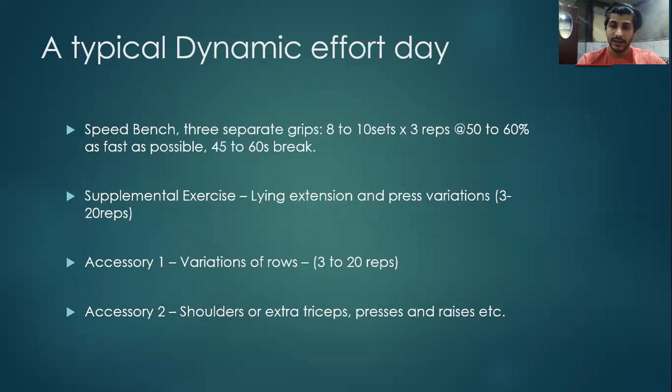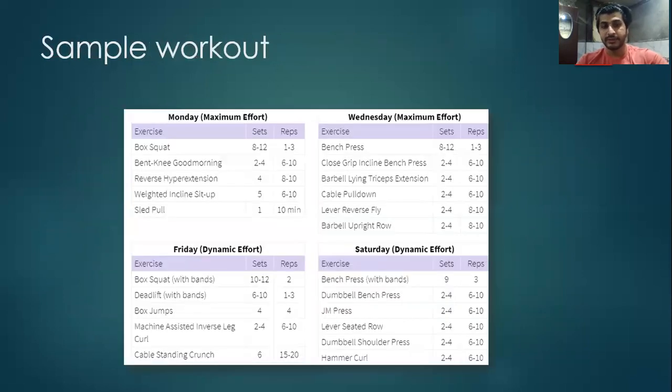Accommodating resistance involves increasing the resistance as the movement progresses towards completion by use of chains and anchored bands attached to the barbell. This is how a sample workout of the Westside Barbell System looks like, ensuring a gap of 72 hours between the two max effort days.